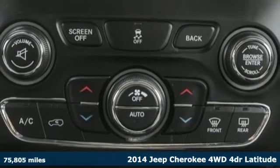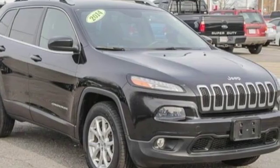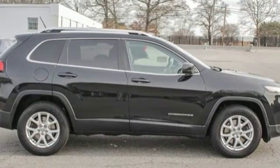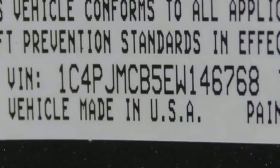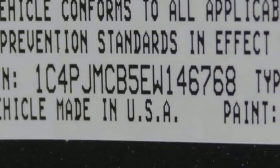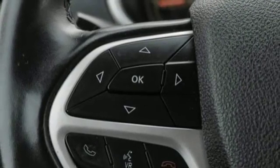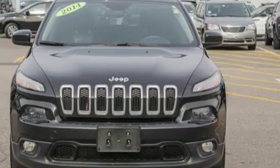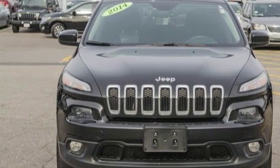And it comes with all the amenities you need: streaming audio, doors and push button start proximity key, dual zone climate control, configurable instrument gauges, Wi-Fi hotspot, leather steering wheel, inline four-cylinder engine, active grille shutters, electronic shift on the fly, and automatic transmission. See it for yourself when you take it for a test drive.